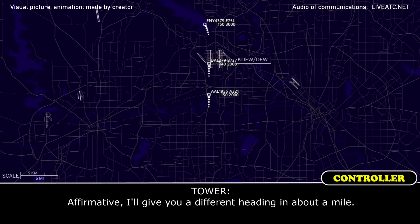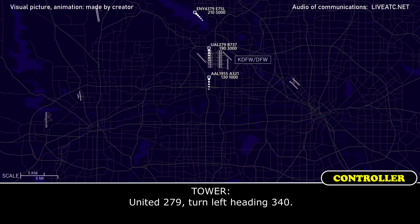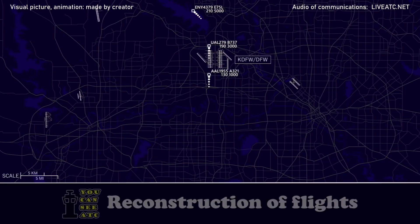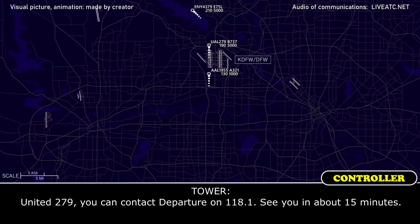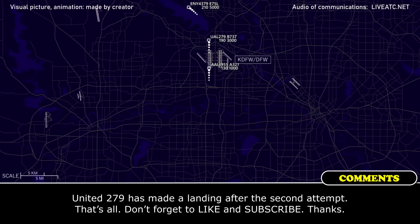And you said runway heading for United 279? Wait a minute, I'll give you a different heading in about a mile. United 279, turn left, heading 340. Left heading 340, United 279. United 279, you can contact departure on 118.1, see you in about 15 minutes. Alright, 118.1, we'll see you in about 279. Thank you.